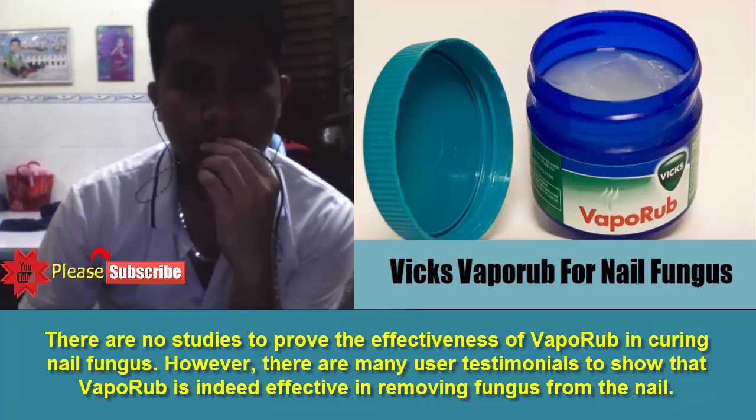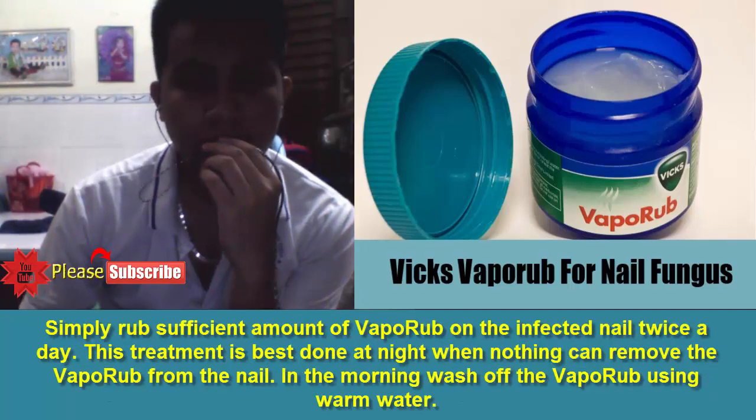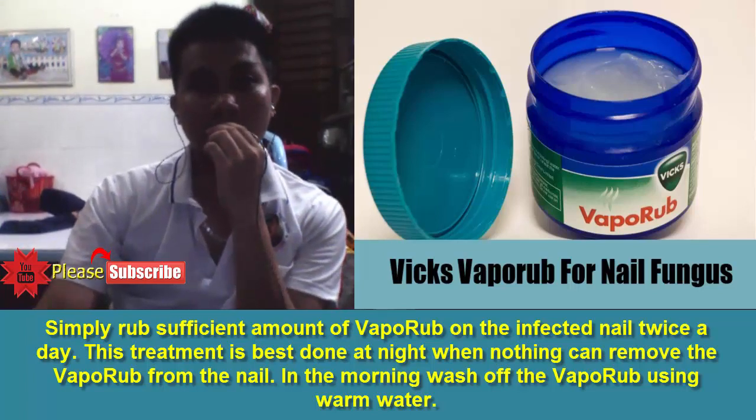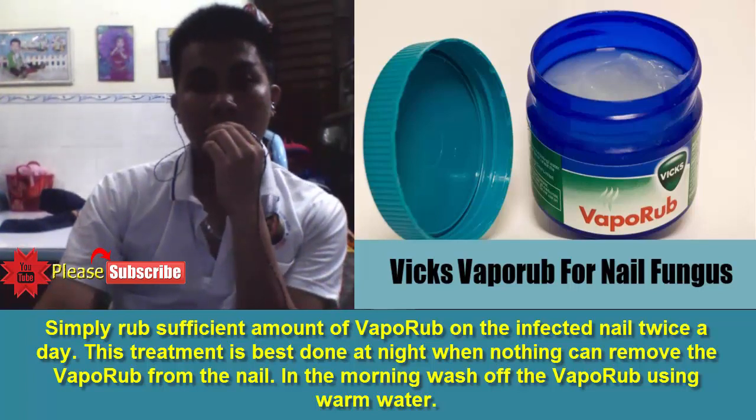2. Vicks VapoRub. There are no studies to prove the effectiveness of VapoRub in curing nail fungus. However, there are many user testimonials to show that VapoRub is indeed effective in removing fungus from the nail. Simply rub a sufficient amount of VapoRub on the infected nail twice a day. This treatment is best done at night when nothing can remove the VapoRub from the nail. In the morning, wash off the VapoRub using warm water.